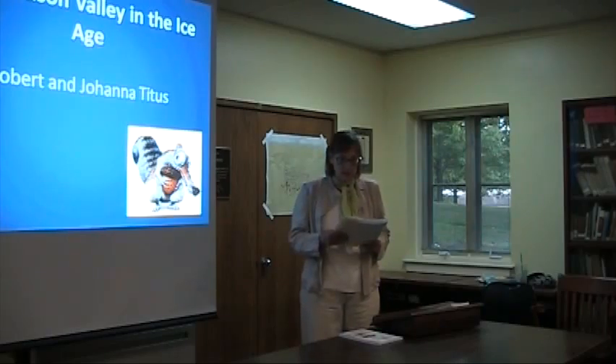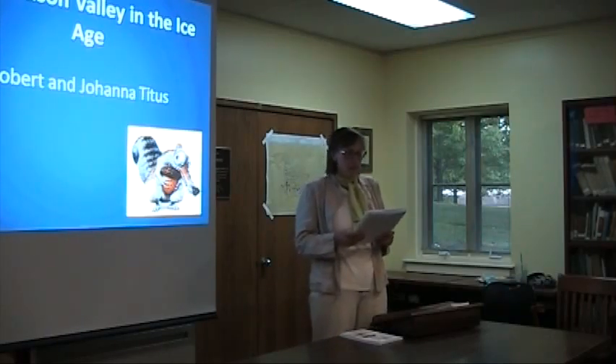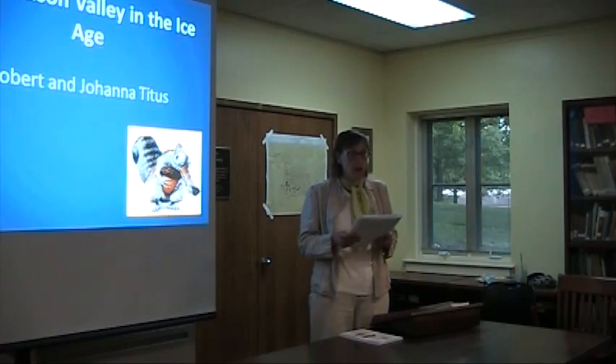Good evening everybody, thank you for coming to our monthly program hosted by the Rhinebeck Historical Society.